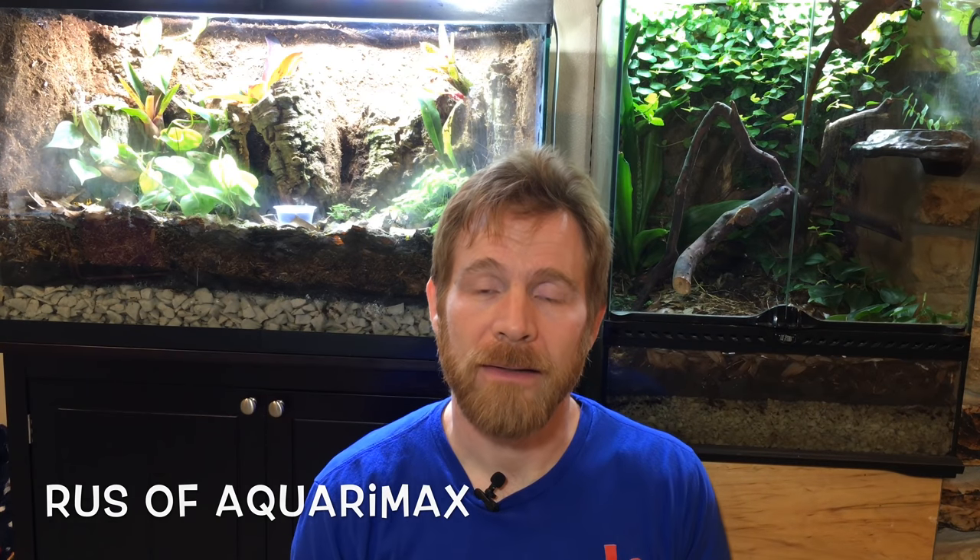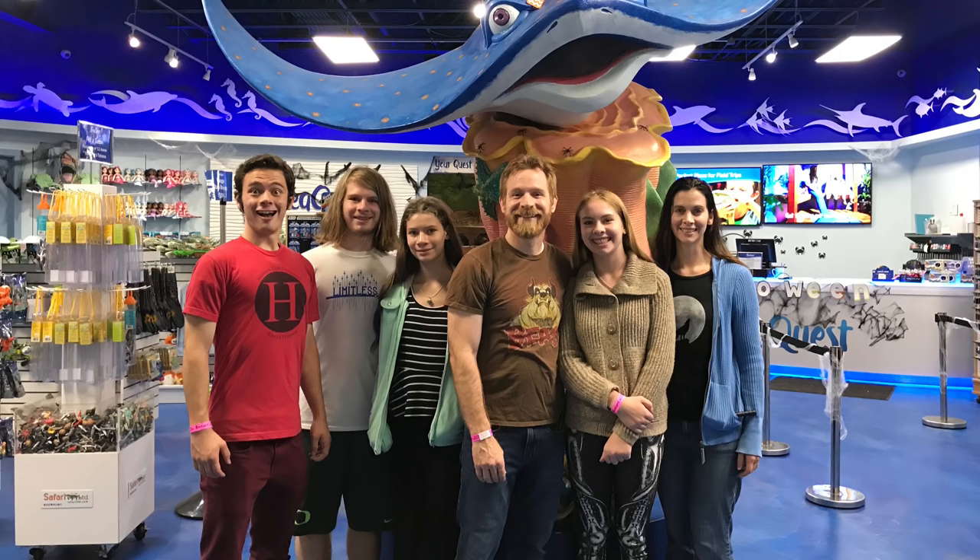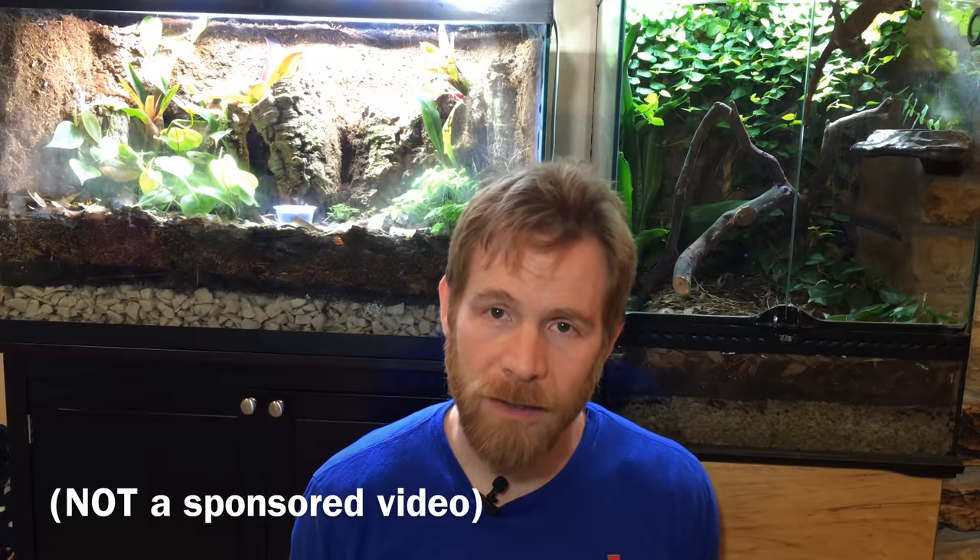Hello everyone, Russ of AquariumX here. I recently visited the SeaQuest Interactive Aquarium with my family. We had a lot of fun, and I'd like to tell you about it. And just so you know, this is not a sponsored video.